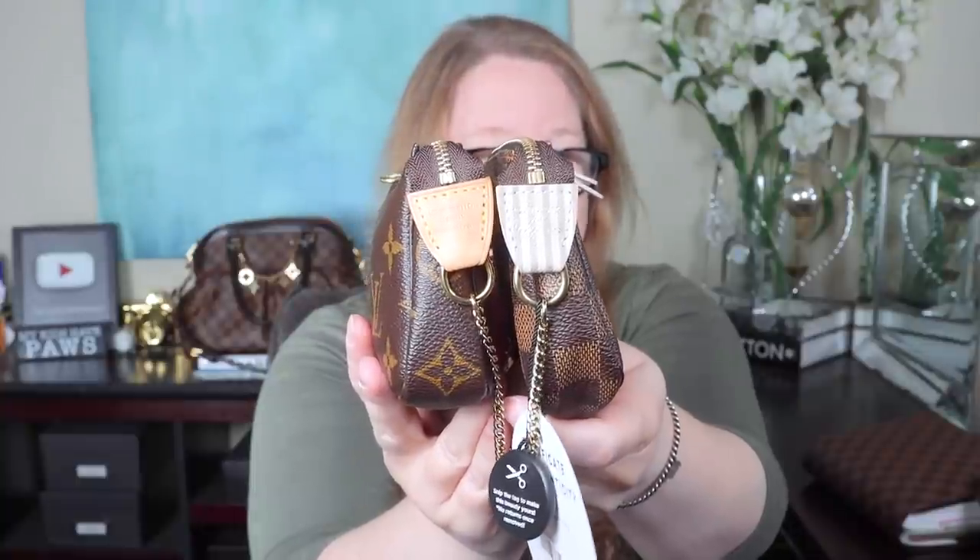Let me show you some differences between these pouches. The main differences, besides the animation, are the different leather on the tabs and the different zipper pulls. Otherwise, they are the same size. This is interesting — I've never seen this before on a Fashionphile piece. There's a little plastic tag that says 'snip the tag to make this beauty yours — no returns once removed.' I guess they've changed this because it used to just be a regular tag that was attached. Otherwise, the pochettes are the same size. This is beautiful. I love it.